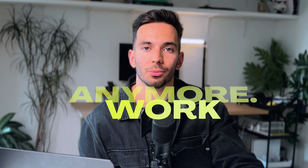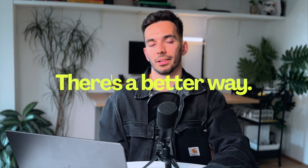Let me be honest, portfolios just don't work anymore. If you're a designer like me who wants to find clients, let me tell you there's a better way. And in this video, I'm going to show you exactly how.